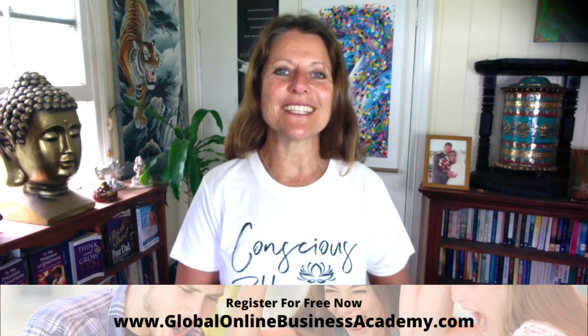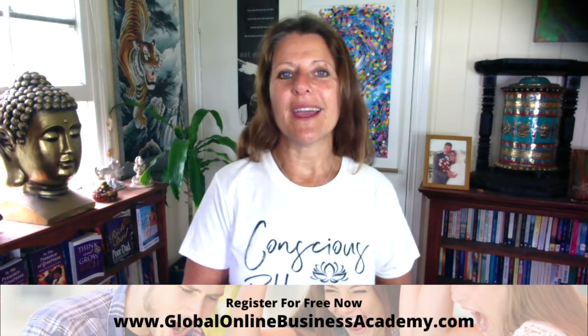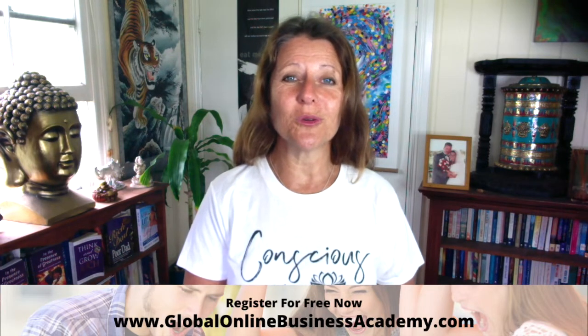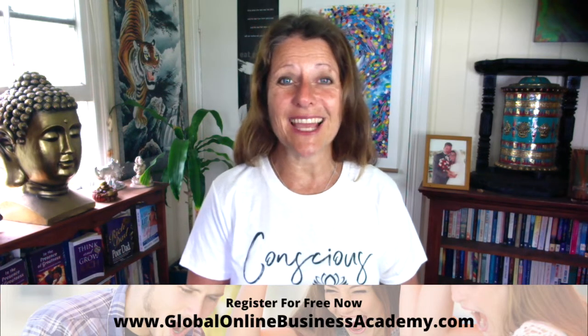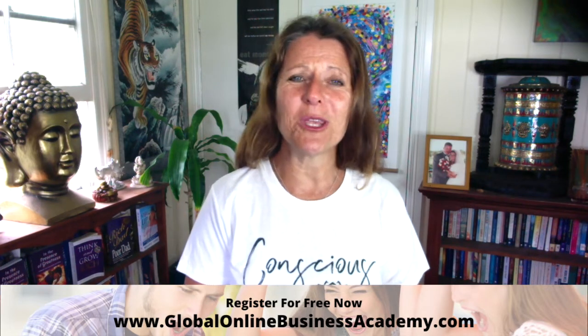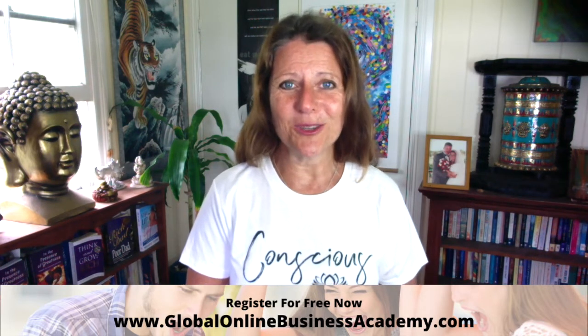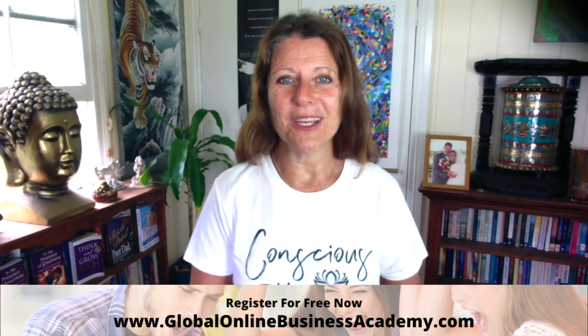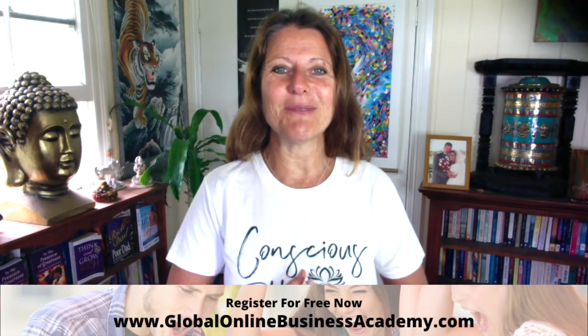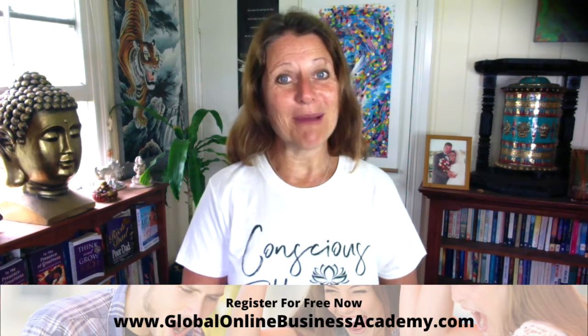You will also get access to the Wealth Consciousness Movement, where I have hours of EFT tapping videos that help you to release the limiting beliefs, fears, doubts, and blocks that are slowing you down, standing in the way, and stopping you from being the best that you can possibly be and being unstoppable at creating life beyond your wildest dreams. I look forward to seeing you in the community. Until next time, take care and bye for now.